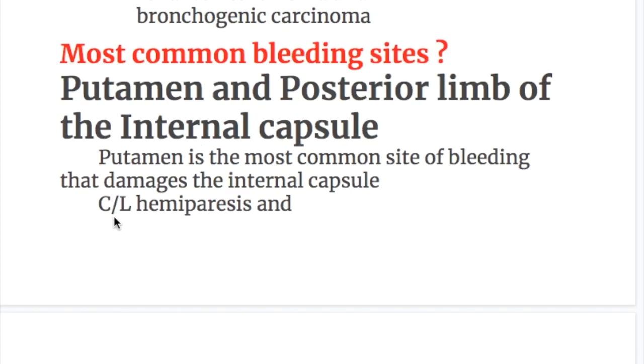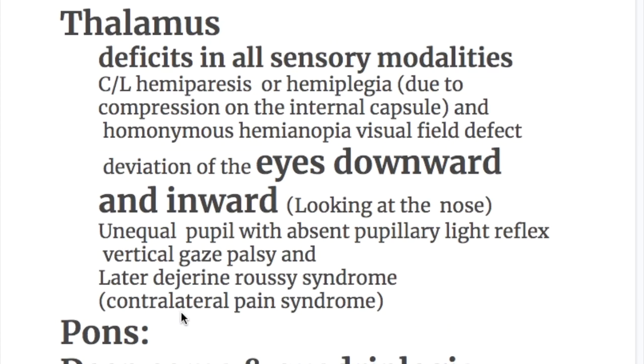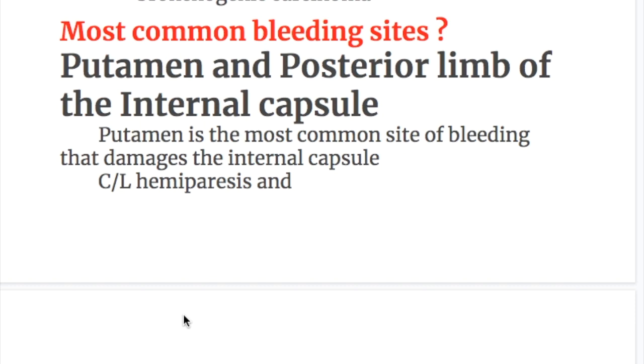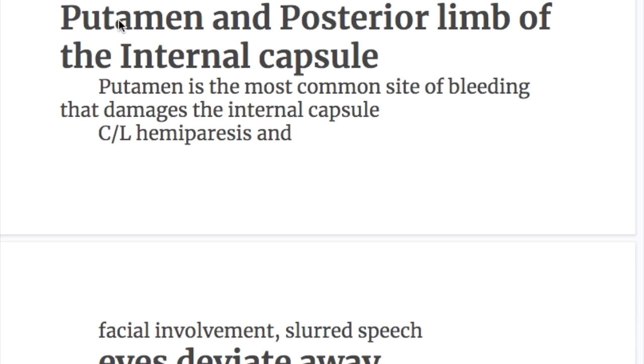The most common bleeding sites are: the putamen and posterior limb of the internal capsule, thalamus, pons, and cerebellum. Putamen is the most common site of bleeding, causing damage to the internal capsule, resulting in contralateral hemiplegia with facial involvement and slurred speech. Posterior limb of internal capsule bleeding causes contralateral hemiparesis (upper motor neuron type) with hypertonia, hyperreflexia, spasticity, facial weakness, slurred speech, and eye deviation away from the side of hemiparesis. Putamen bleeding may also cause Parkinsonism and hemiballismus.